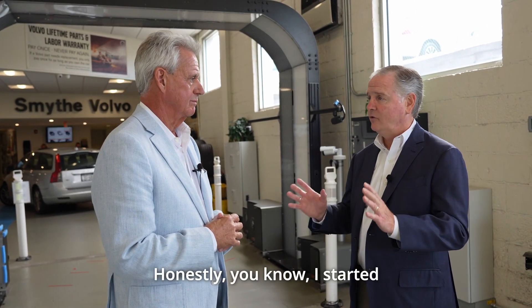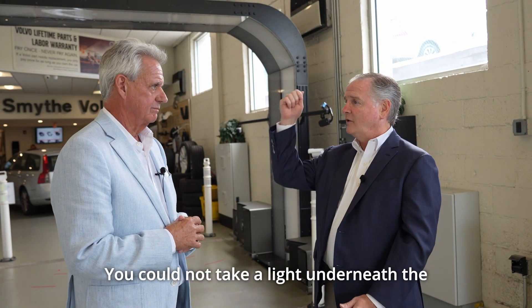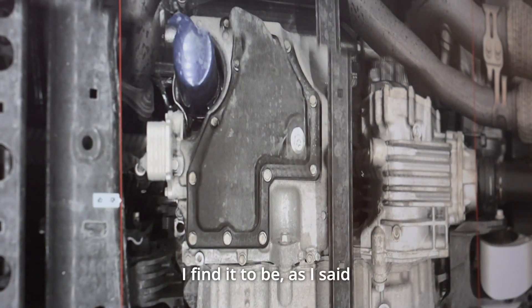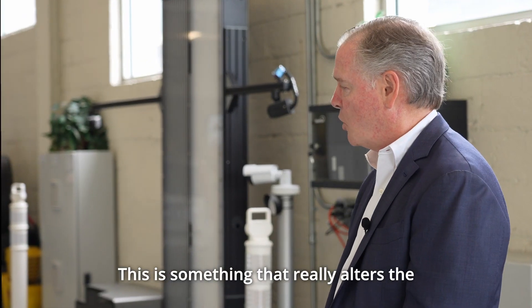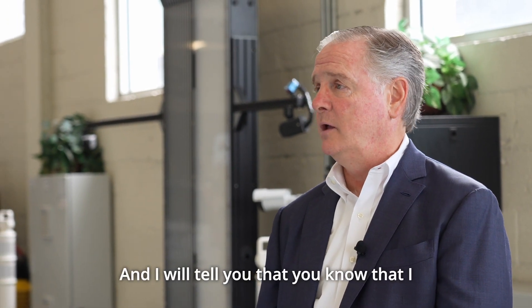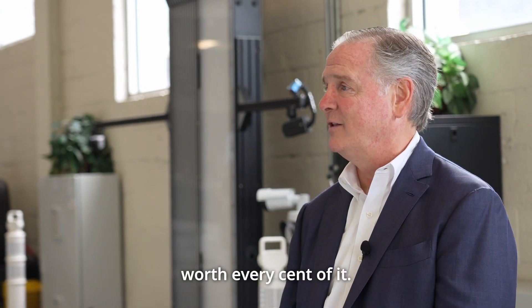What I think is probably the unsung hero of this tool is the clarity of the digital picture. You cannot — I started as a tech — you could not take a light underneath a car and see what you see with these pictures. You could not. I find it to be, as I said before, a game-changer. This is something that really alters the way that you do business when it comes to service and the service drive. And I will tell you — I do not like to spend my money, but it's worth every cent of it.